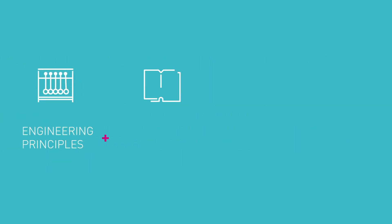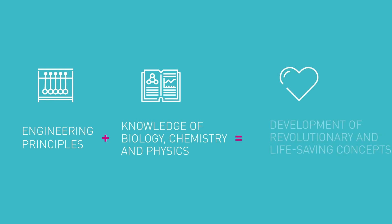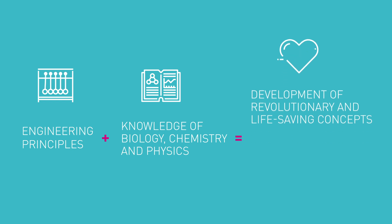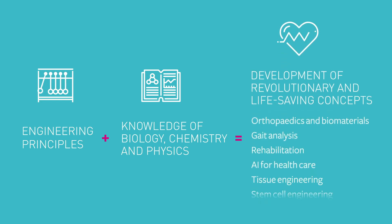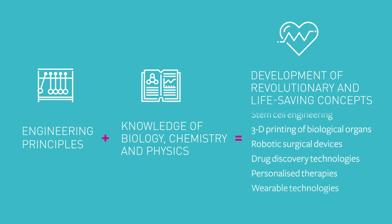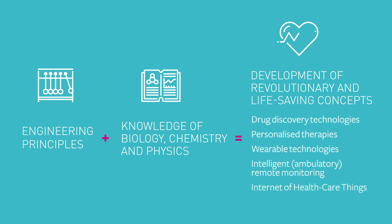By combining engineering principles with biology and chemistry we can address some of the most pressing healthcare challenges society is facing today. Whether that's improving the scanners and medical imaging equipment in our hospitals or developing better fitting prosthetic limbs, biomedical engineering has the power to revolutionise healthcare.